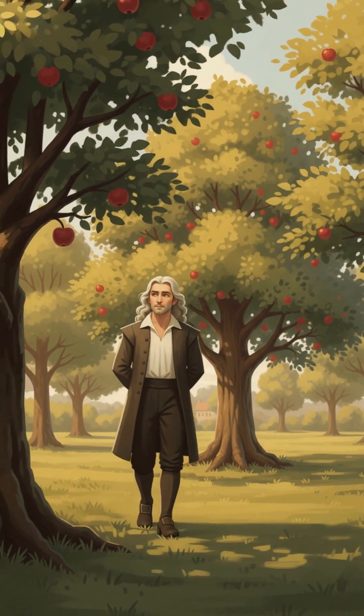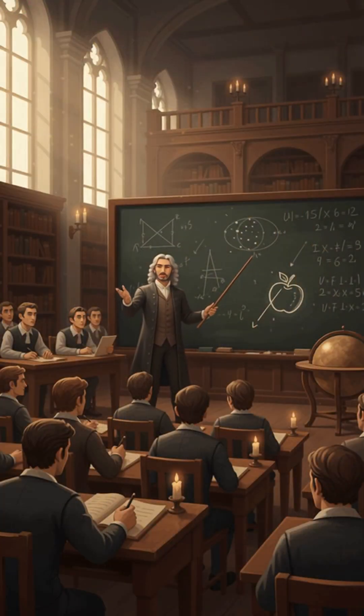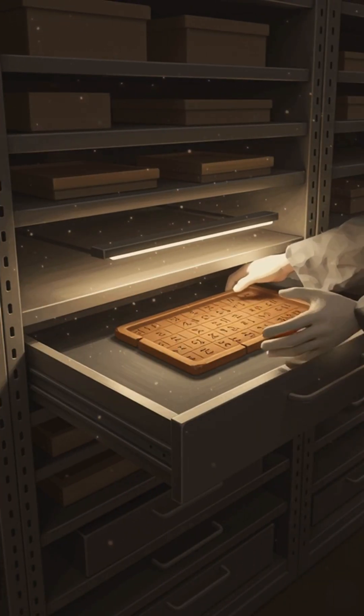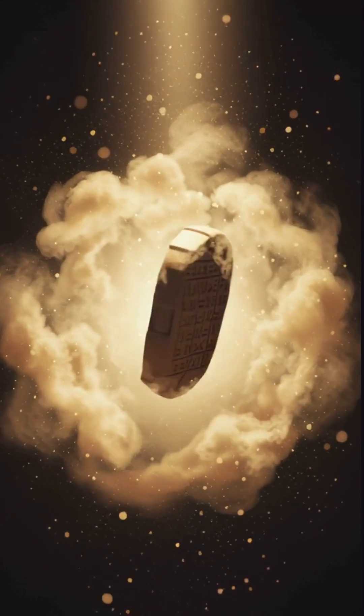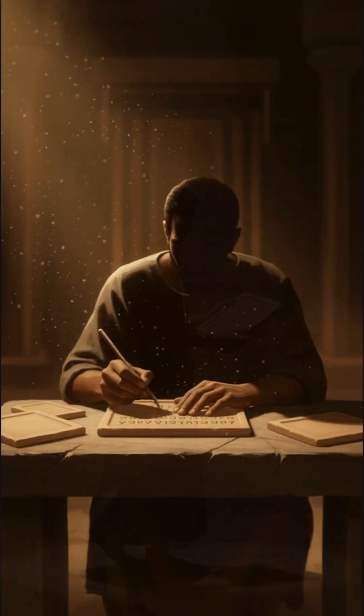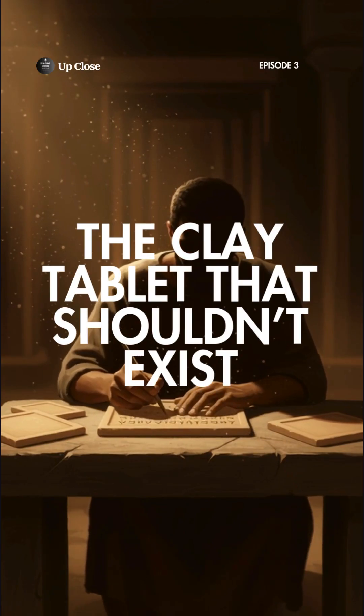Most people think calculus began with Newton — one man, one apple, one sun flash of genius. But hidden in a museum drawer sits a clay tablet that blows that story apart, because 1,400 years before Newton was even born, someone else had already figured it out.